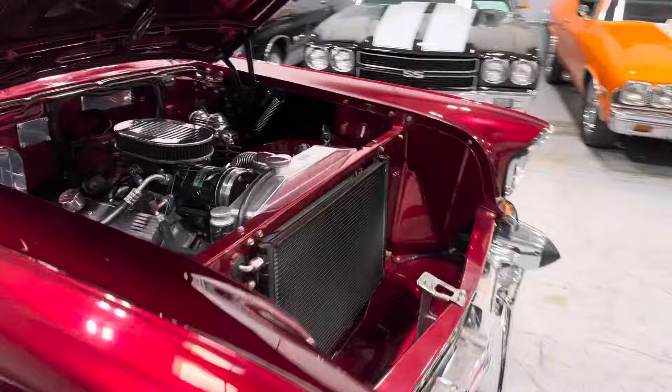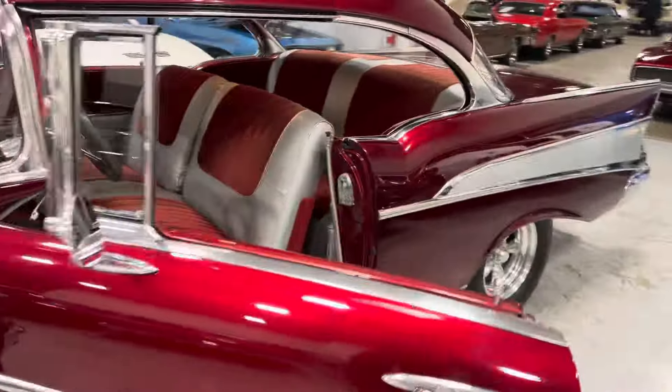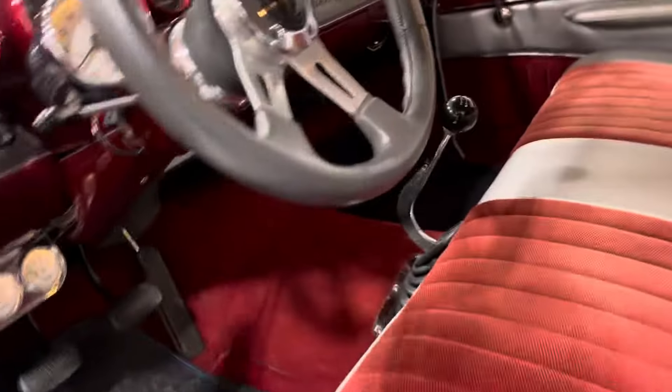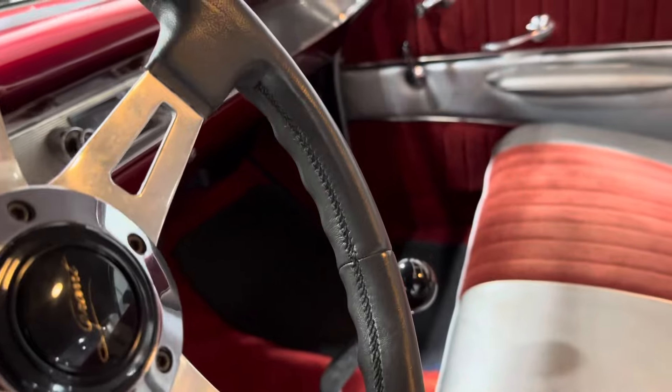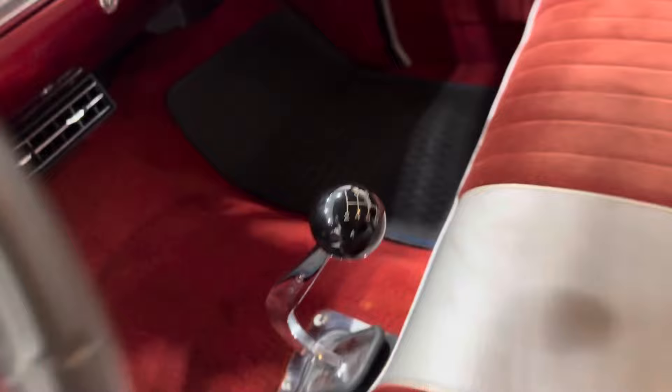Priced to sell, guys. Check us out at mgmclassiccars.com where you're going to get a good price. You're going to find over 100 hand-picked muscle cars and classics in our inventory for sale. Big old six-speed right there.